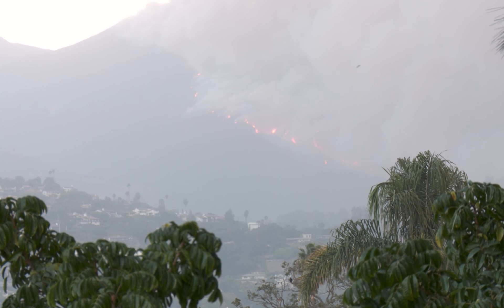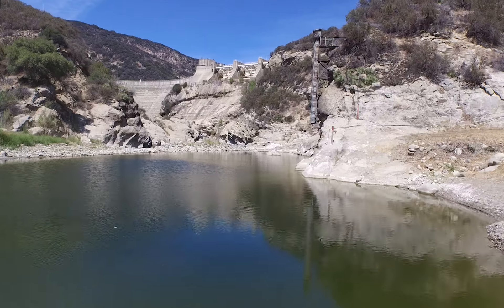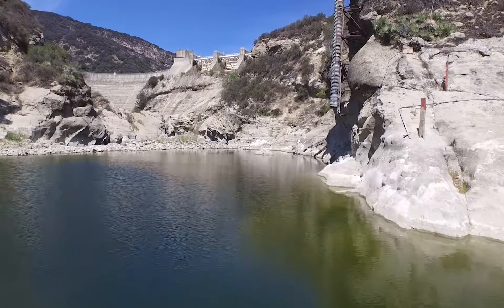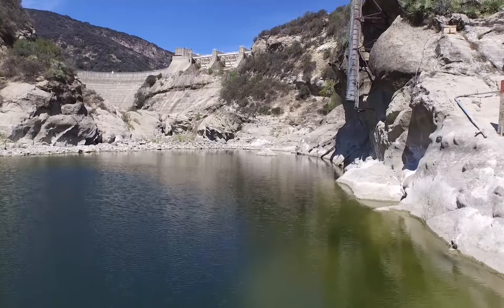Santa Barbara has a diverse water supply, such as desalination, Lake Kachuma, groundwater, state water, and Gibraltar Reservoir. One of the critical aspects of Gibraltar is its location — it picks up about half of the watershed that feeds into Kachuma, so it's a substantially large watershed.